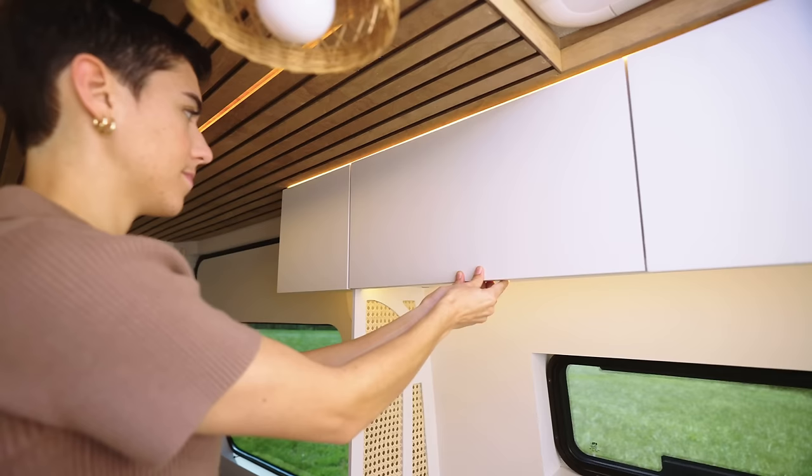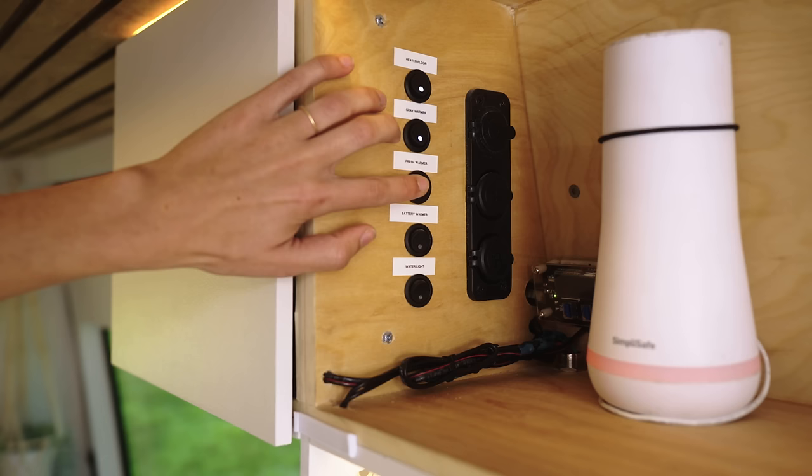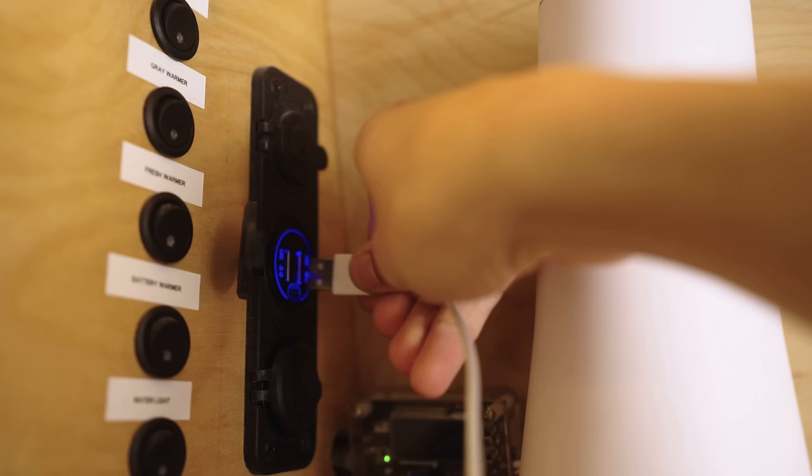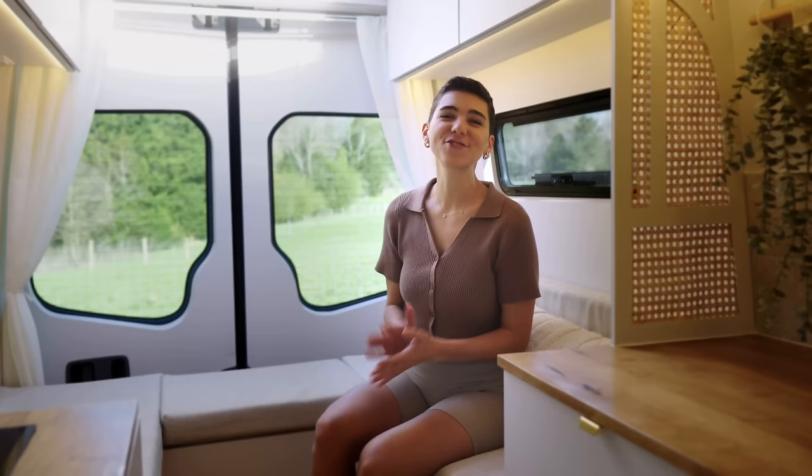In the next upper cabinet beside that one, we have switches for the heated floor, water fill light, and various warming pads associated with helping to winterize the vehicle. Lastly, you can find four USB ports, one 12-volt port, and this voltage regulator for our security system.